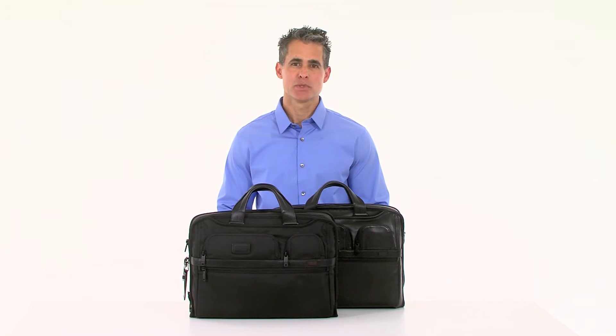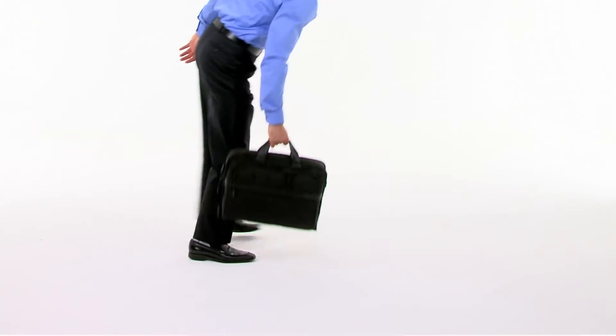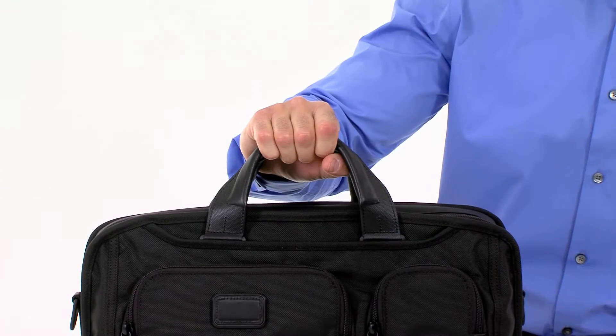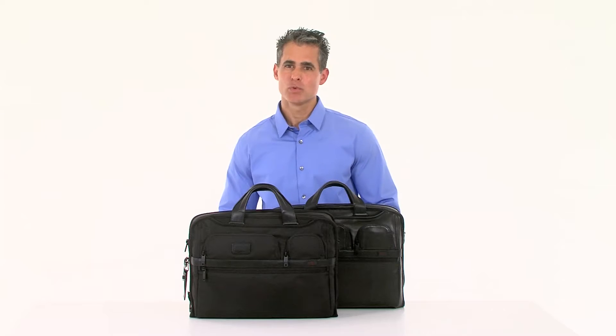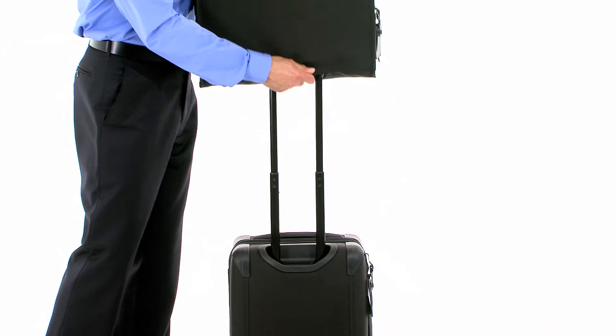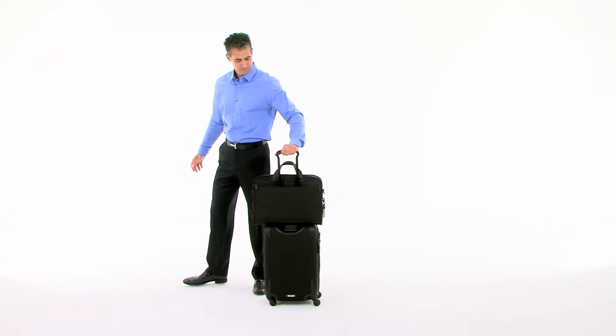The case is available in both durable FXT ballistic nylon and leather. It's easy to carry, too, thanks to the leather handles and patterned articulating shoulder strap. When you're traveling with more than one suitcase, our add-a-bag system lets you stack and secure this brief to other luggage for convenient one-hand carrying.